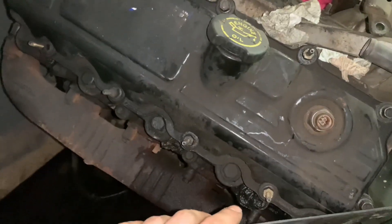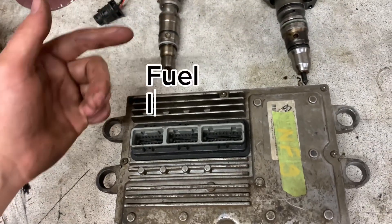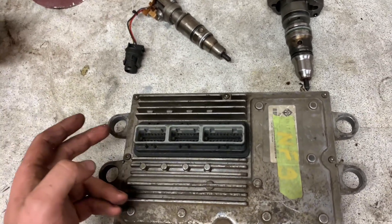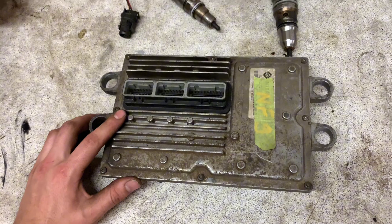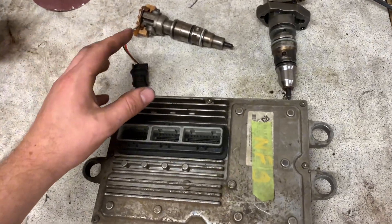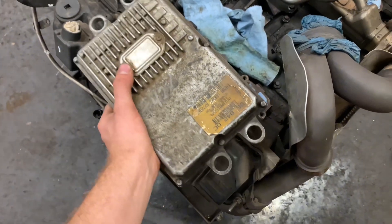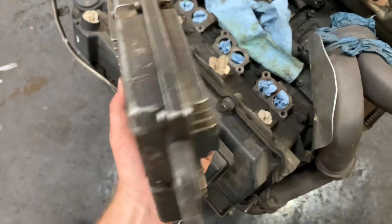Let's talk about the FICM — Fuel Injector Control Module. This controls your injectors; there's a harness that runs from it to each of your eight injectors and a harness coming in from the ECM. It converts 12-volt DC to 48-volt DC to run these injectors — yes, they're 48-volt injectors — and it controls the timing and pulse width. These are prone to failure; they mount right above the rocker cover, so they're exposed to a lot of heat and vibration.